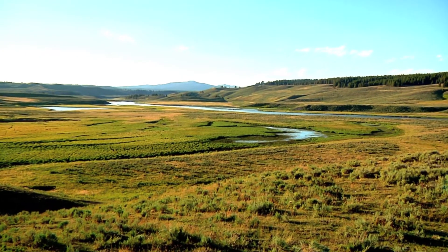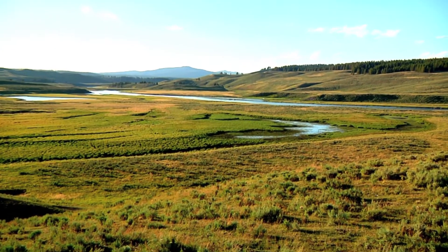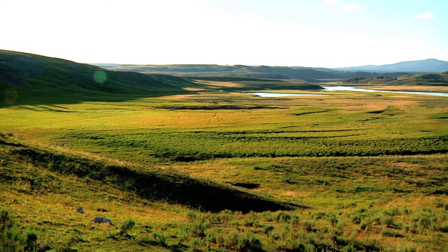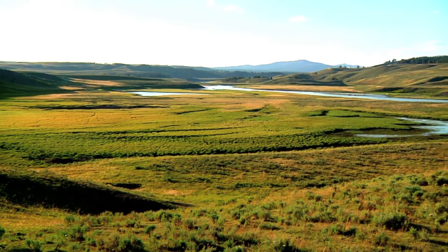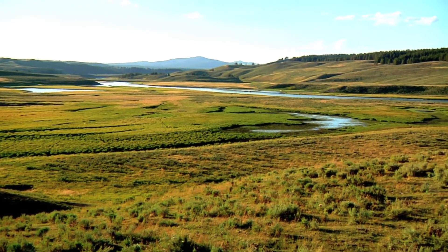You're looking at Hayden Valley. This is a former lake bed. Though pine forest blankets much of the Yellowstone Plateau, Hayden Valley is treeless grassland. The broad valley floor, low hills, and vegetation patterns show the ghost contours of a former lake.